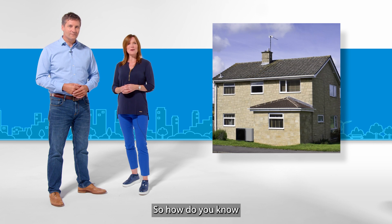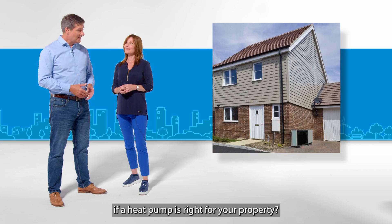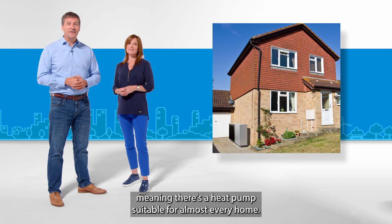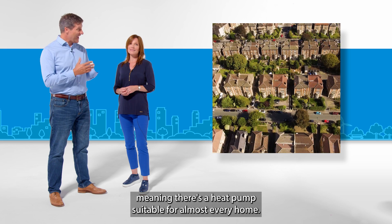So how do you know if a heat pump is right for your property? The good news is there are many different types of heat pump, meaning there's a heat pump suitable for almost every home.